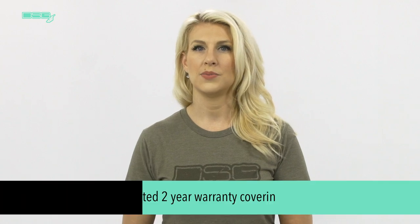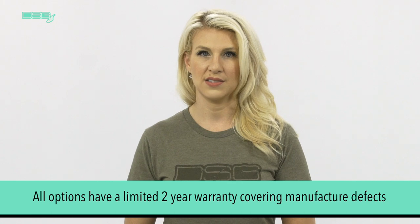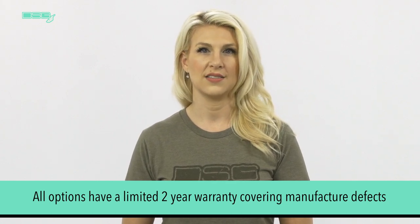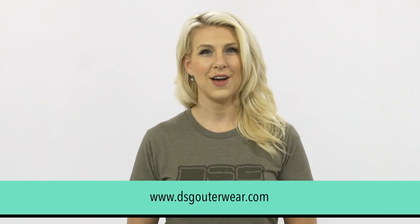Now you know the benefits and features of the Bexley, Ava, and Ella options and can make an educated decision on what is the right option for cold weather gear. Be sure to catch the Kylie and Addie outerwear video. All options have a limited two-year warranty covering manufacturer defects. They are great options for early to mid season hunting attire needs. For more information, please visit our website at DSGouterwear.com.